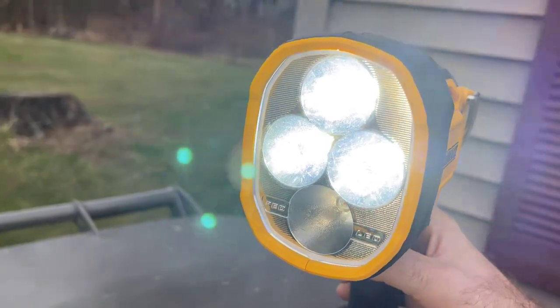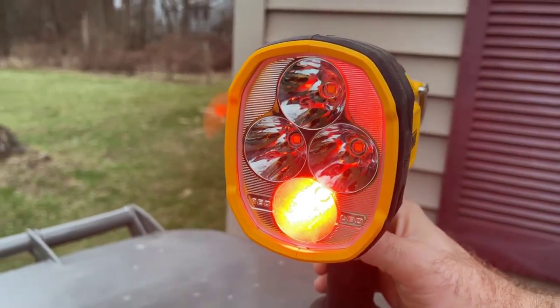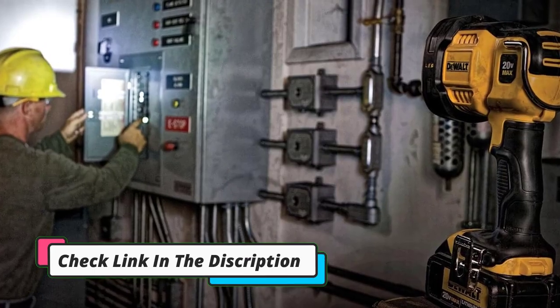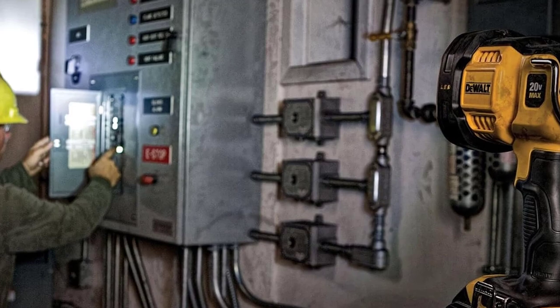Some say its lack of a dimmer mode is a bummer, and there aren't smart ways of conserving battery power. It's more expensive than most options on this list, considering that it doesn't include its own battery, but its high-lumen output and rugged construction make it a great choice so long as you already own Dewalt products.